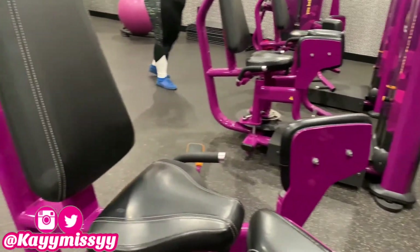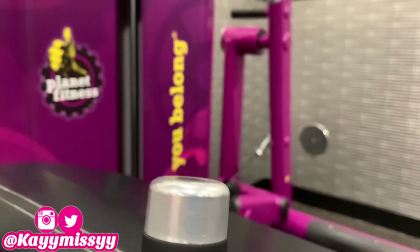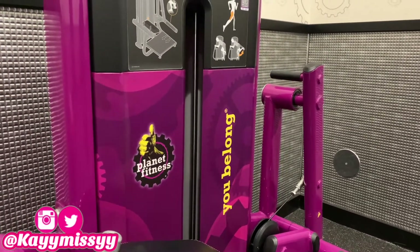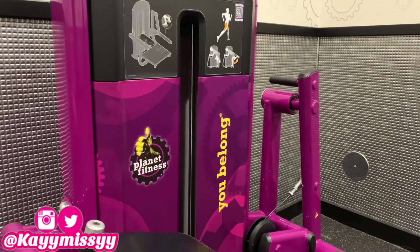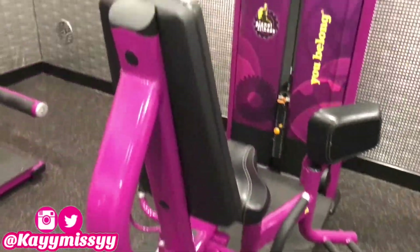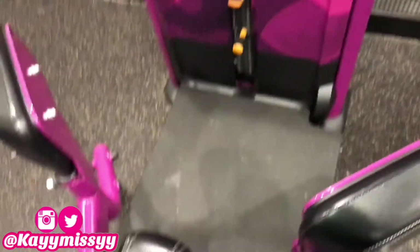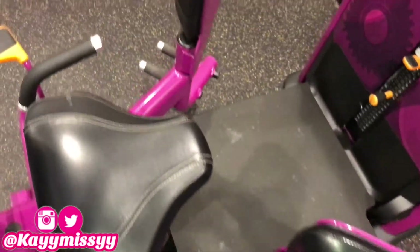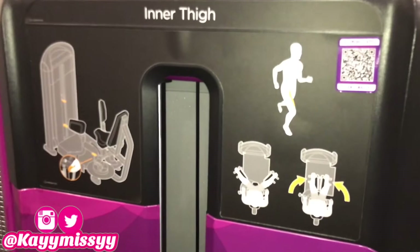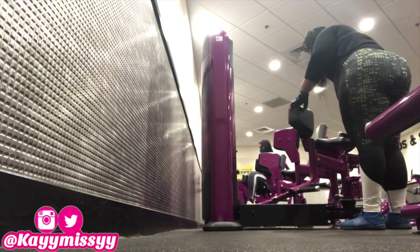I consider that first strength exercise a legs and glutes type of workout, and I like to stay on track — if I'm doing legs and glutes, I'm going to do all the leg and glute machines in that portion of my workout. So I went straight from strength to the stretching and ab room, where you can find all the stretching machines, leg exercises, and glute exercises.